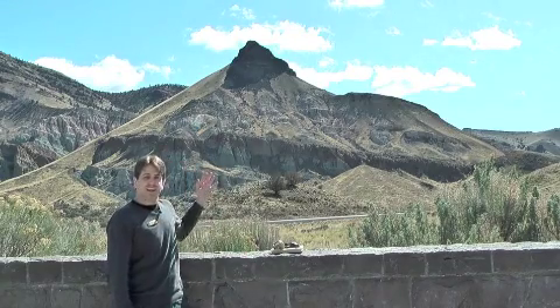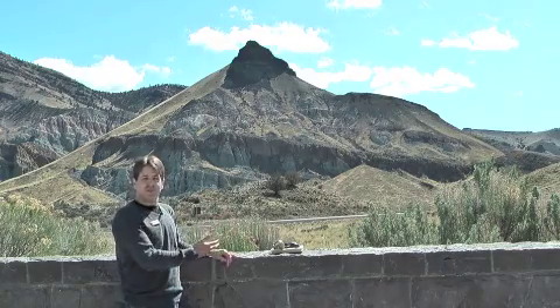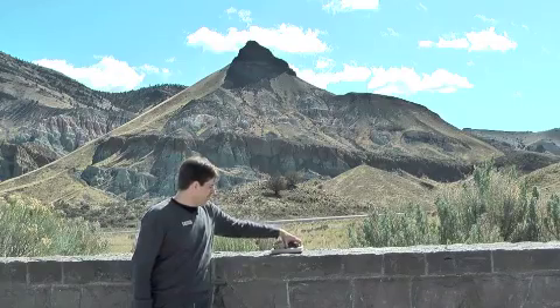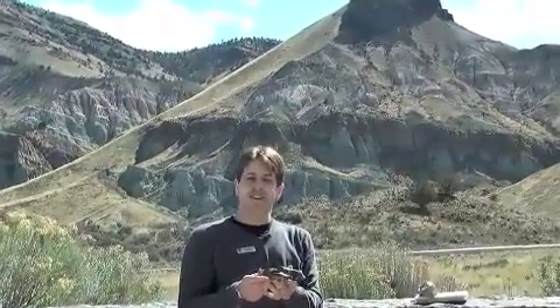Now looking at Sheep Rock, the importance of that layer is it's a nice boundary that can allow us to get an age for things above and below. A good example of this is something like this dog skull. This is a dog called Phlaocyon, and this dog is actually only found below that layer.